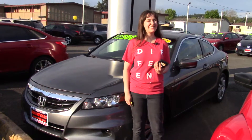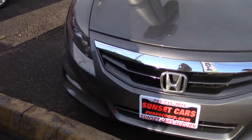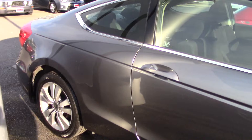Hi there! This is Jordan with Sunset Cars of Auburn, and this is our 2012 Honda Accord EX, stock number 98245. If you type that number in on our website, sunsetcars.com, you're going to get to see all the features that this car has.